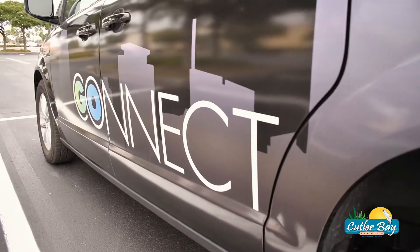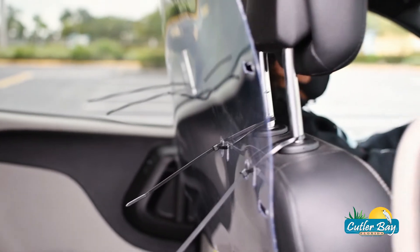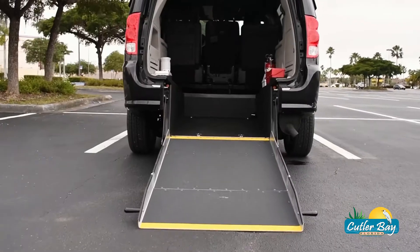Go Connect vehicles are custom branded and stocked with safety features like security cameras, plastic partitions, automatic doors, and cleaning supplies to ensure a safe and convenient ride for everyone.